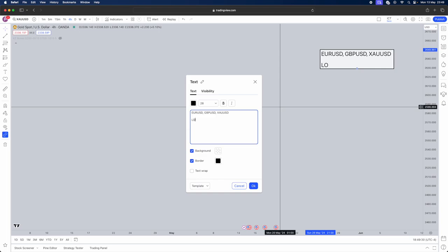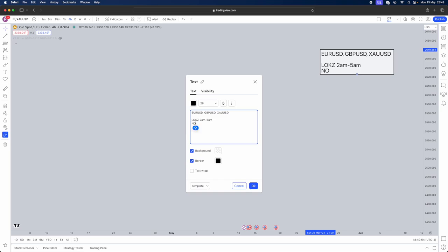The only session I trade is the London Open Kill Zone, which is from 2am to 5am New York time. Whatever your local timing is, please convert accordingly, as ICT always references New York timing. The New York Open Kill Zone is from 7am to 10am. Note that down so you can trade both sessions using this strategy. If you have a winning trade in London, I recommend not trading New York — just enjoy the rest of your day and don't kill those profits.